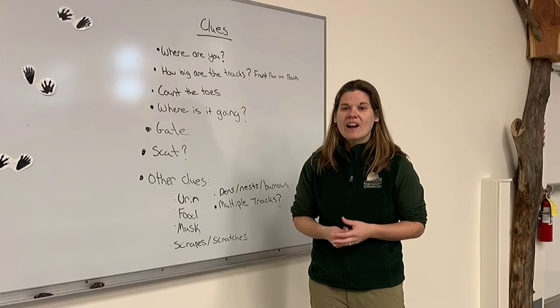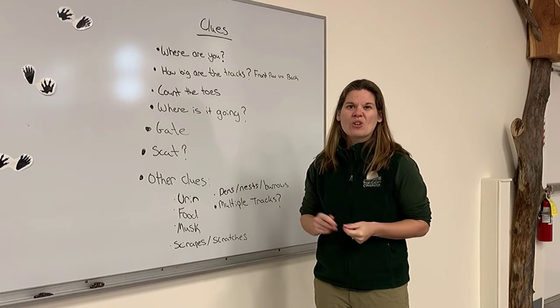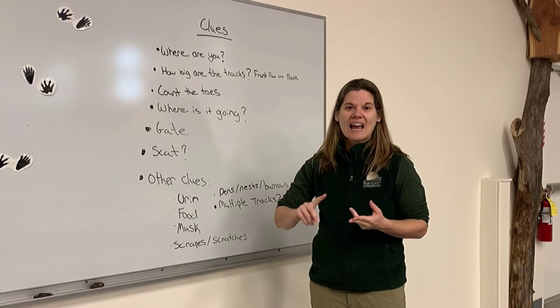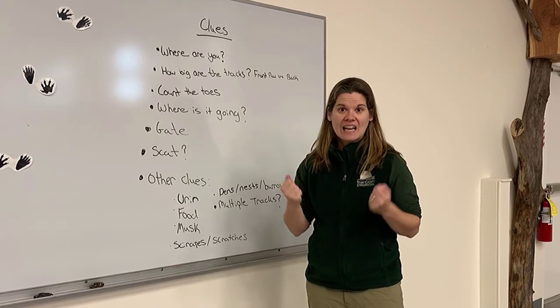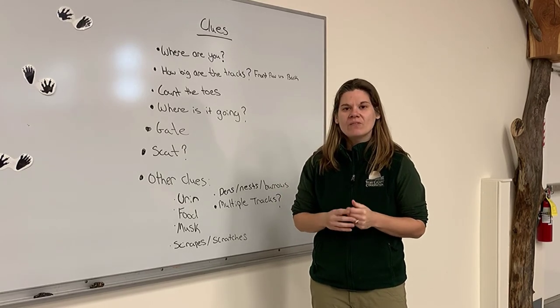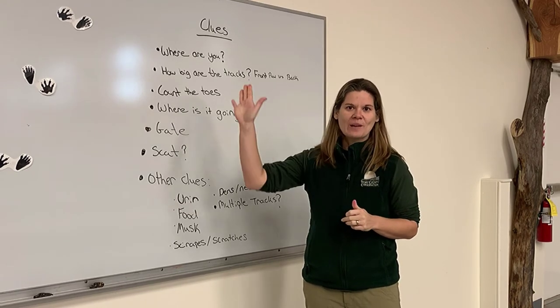This winter, I hope you get outside and look for some of these animal track mysteries. It's a great thing to do with kids because you get them engaged in making observations, asking questions, creating hypotheses, and finding answers. Have fun this winter. Stay tuned to Story County Conservation as we keep updating videos and have activities coming your way. Thanks for joining me.